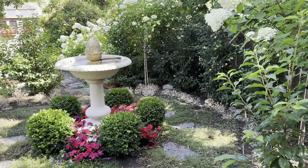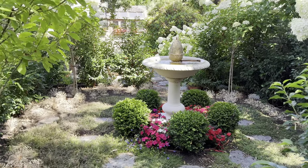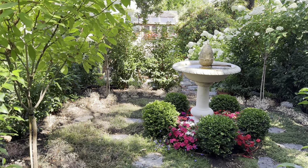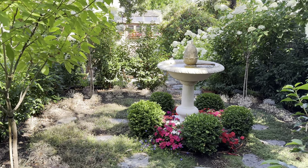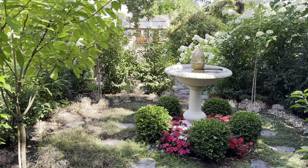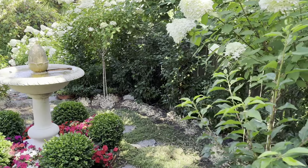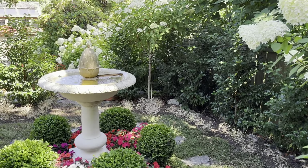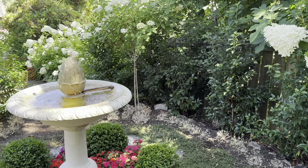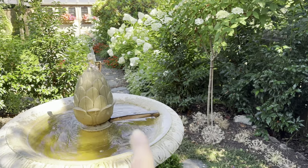I'm still thinking about plans for what I'll long-term under-plant these hydrangea standards with. I thought I might like the idea of just leaving it plain so that there's a bit of a rest for the eye, but now I'm thinking I might want to add a few ferns underneath. The jury's out — if you have any ideas of what you would under-plant these with that are low maintenance, let me know.